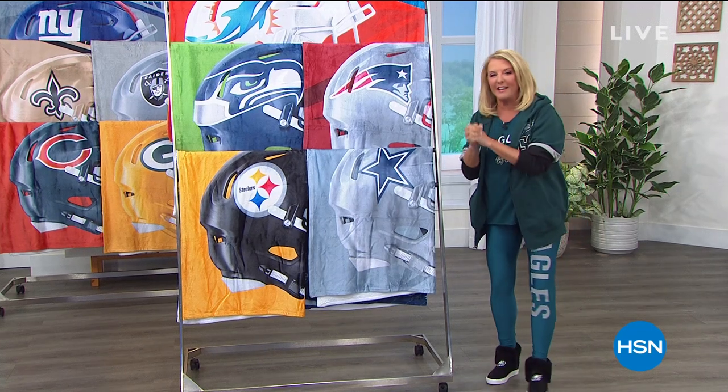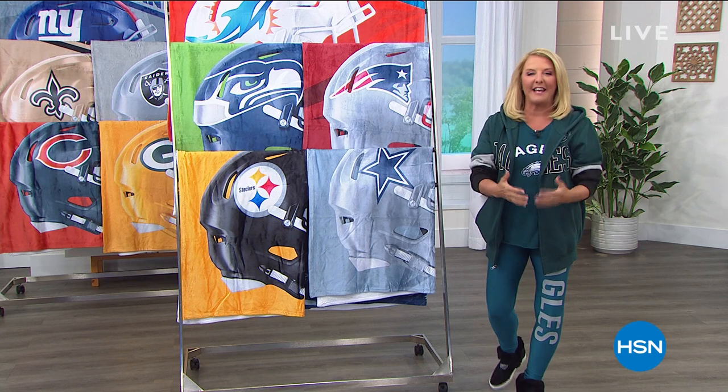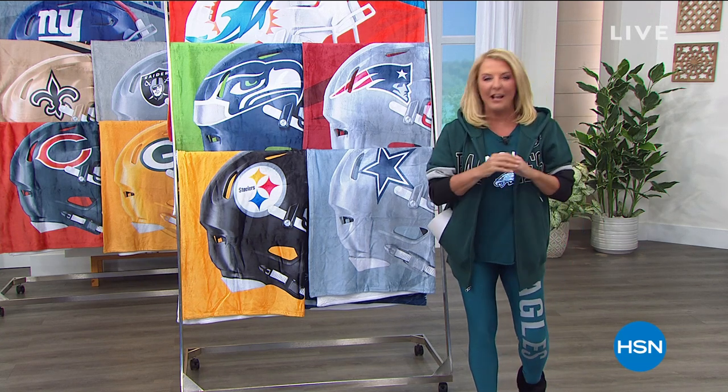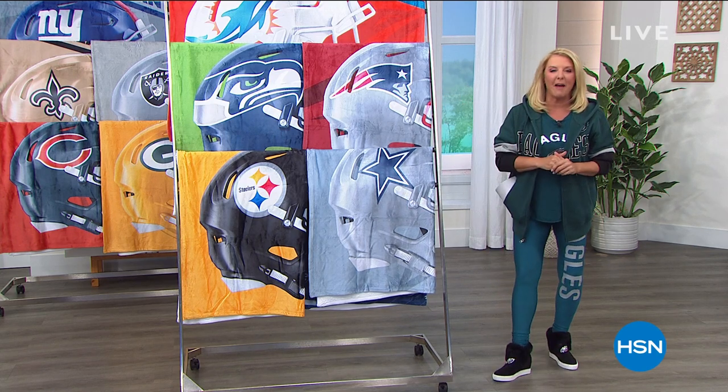Here at HSN, this is a new one. It's called Fantastic. We are your place to get all of your football gear before the big Monday night game kicks off here in about an hour or so.